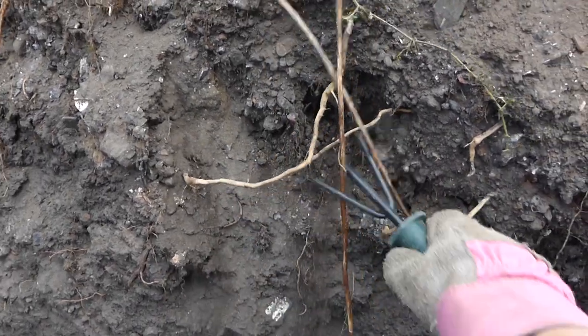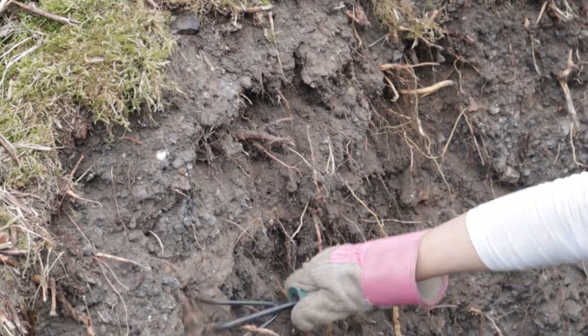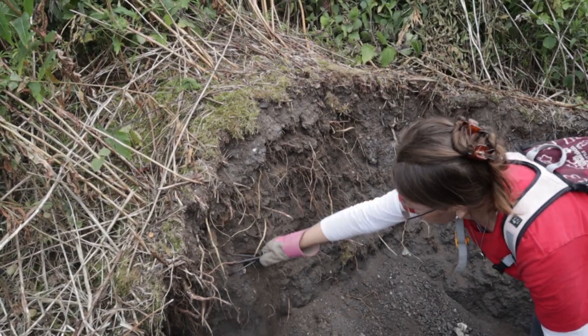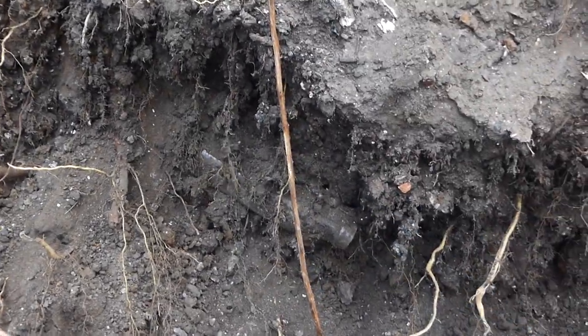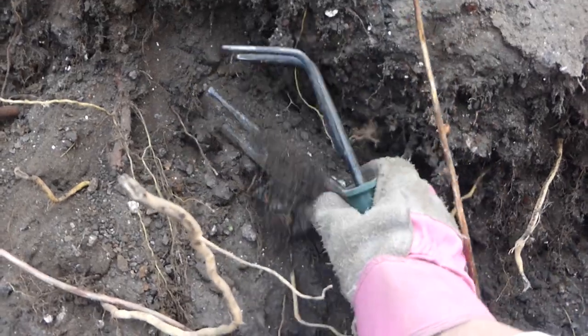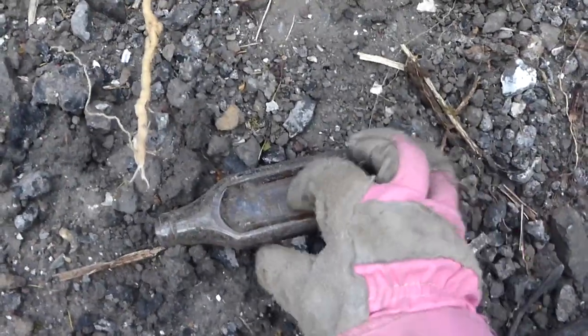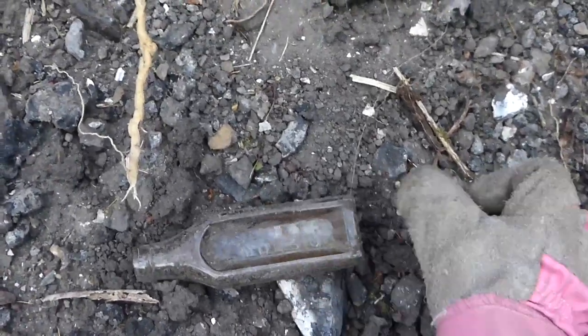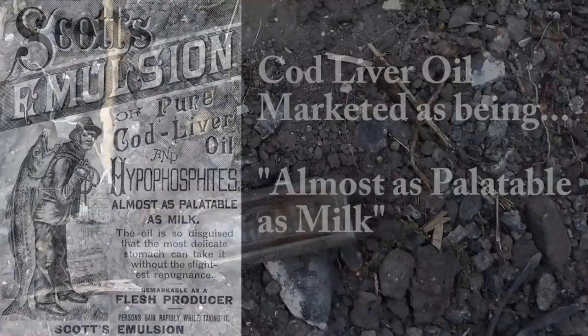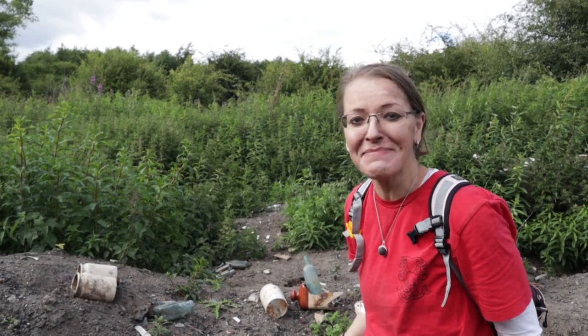I'll just scrape here a bit and see if we find something. Lots of broken things here. Oh, look — there's a ball in there. Can you see it? Lung tonic possibly? Let's see. It's a smallish bottle. It's got emulsion! I can't believe it. I just found the bead.